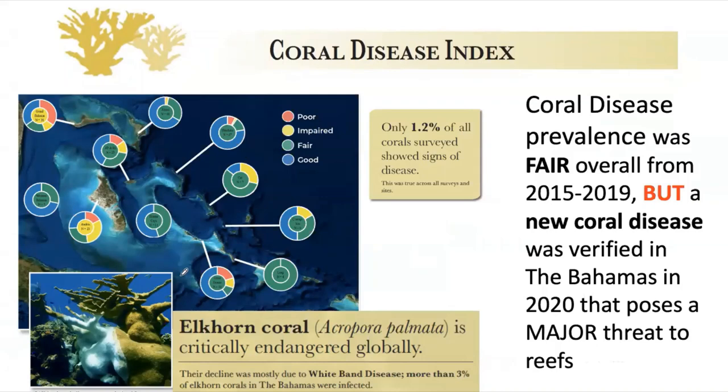What were we seeing with respect to disease on the reefs from 2015 to 2019? Only 1.2% of all corals surveyed — tens if not hundreds of thousands — were showing signs of disease. So most reefs came out rated as pretty fair, with a lot rated as good, particularly again in the Exuma Keys Land and Sea Park. We also found that elkhorn coral, which had been nearly wiped out by white band disease, had just a little more than 3% of colonies surveyed showing white band disease. The disease is still present, but not having the dramatic impact it had earlier when populations were much larger.